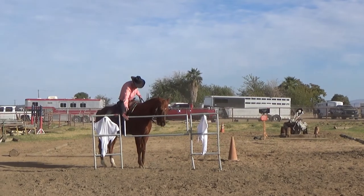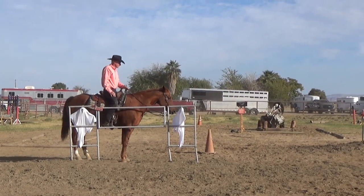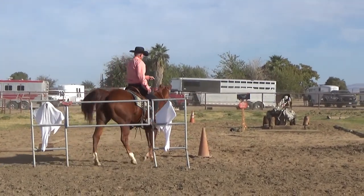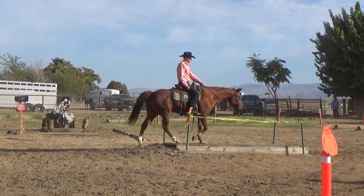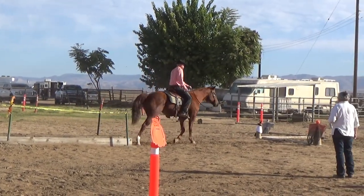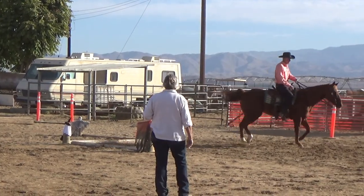We made it through that gate without too much of a problem. Next we had the bridge, and the bridge was fairly smooth. She walked right up onto it and all the way to the end, but then I think she wanted to step off with her right foot instead of her left, so she did a little short step to step off with her right foot.